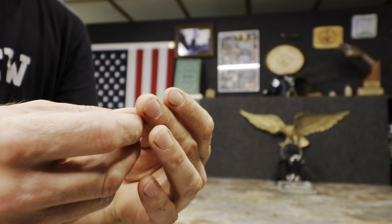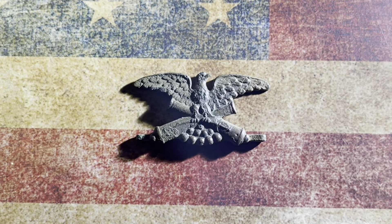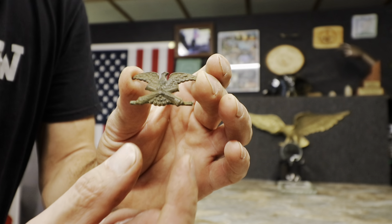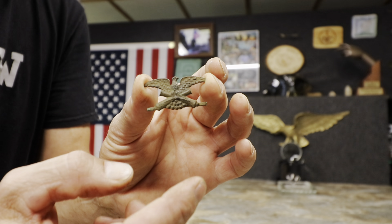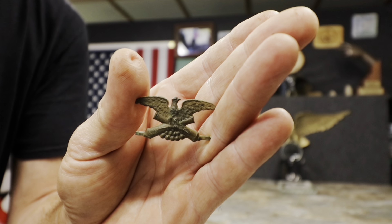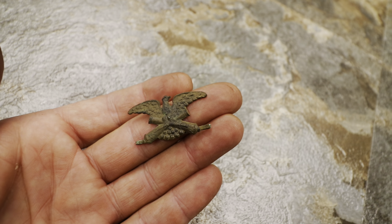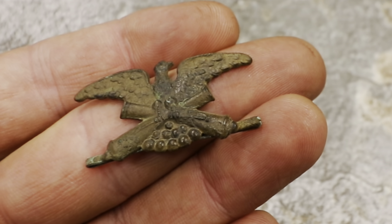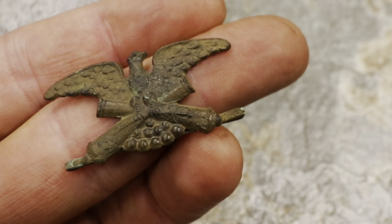Wrong — it is! This is a GAR, Grand Army of the Republic badge. This was given out to veterans in 1886. It had a little cloth flag — maybe an inch, inch and a quarter — hanging, and then a big star at the bottom, which I'm hoping and guessing is on that piece of property. And the other remarkable thing about this — supposedly it's made from captured cannon metal. Taking my time working that site is going to pay off. It is paying off. It's going to be where it should be — the town museum.